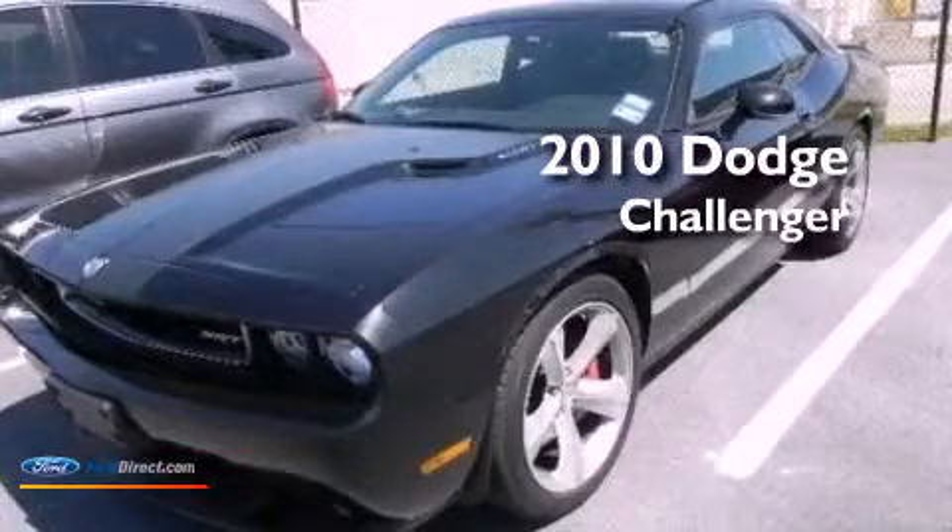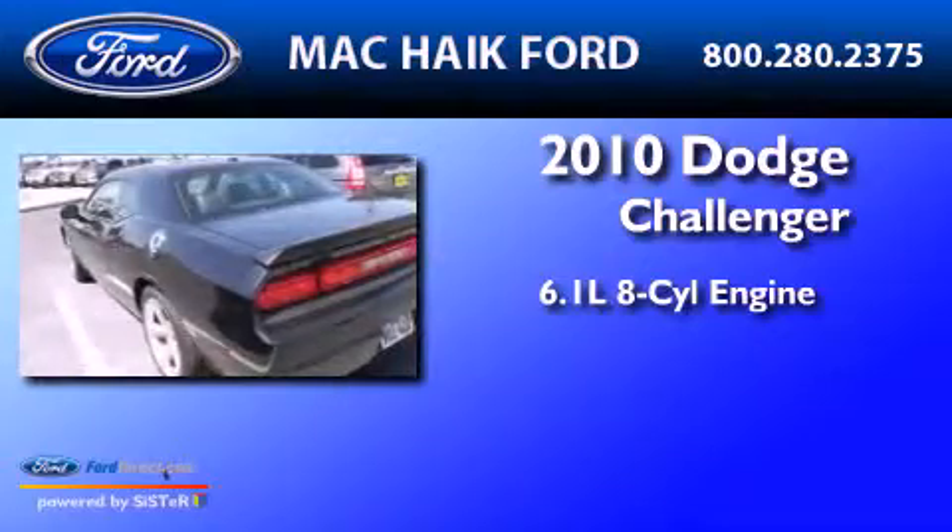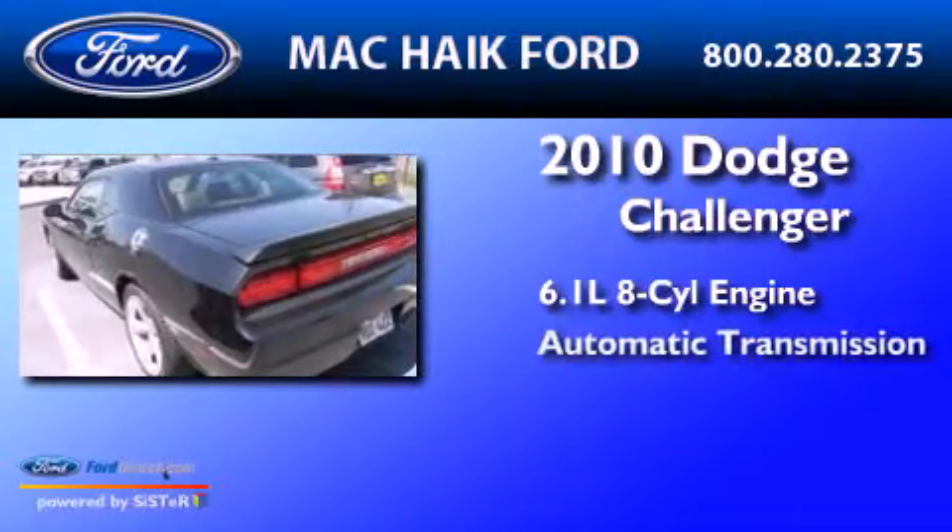This is a 2010 Dodge Challenger. It features a 6.1 liter 8-cylinder engine and an automatic transmission.